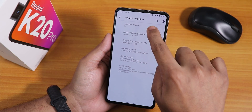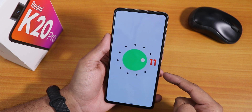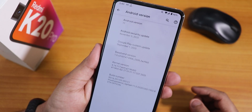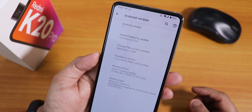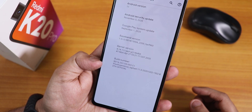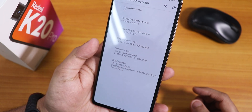Let me show you the about section quickly. Here in Android version, as you can see, this is based on Android 11. The security patch is the latest — November 5th, 2020 — and we have the stock kernel as the perf kernel. The build number says 2nd December 2020, Pixel Experience Rafael 11.0.